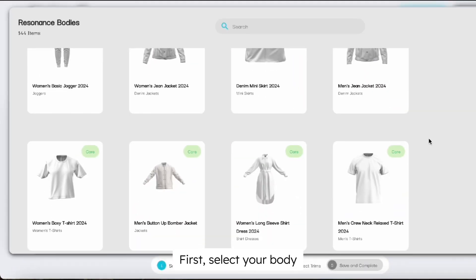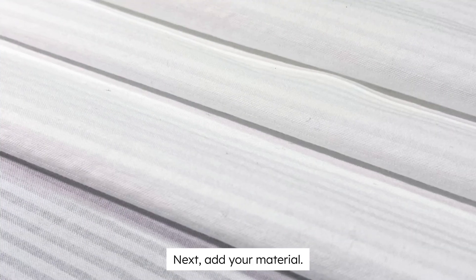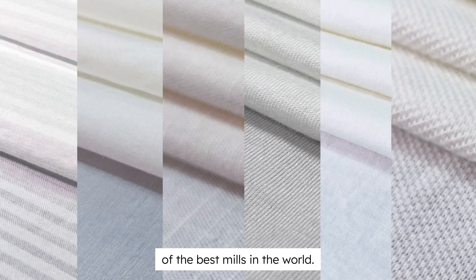First, select your body. We have over 150 starting points with more being added every week. Next, add your material. We offer over 50 premium natural fabrics from some of the best mills in the world.